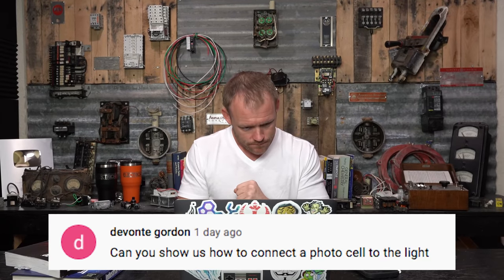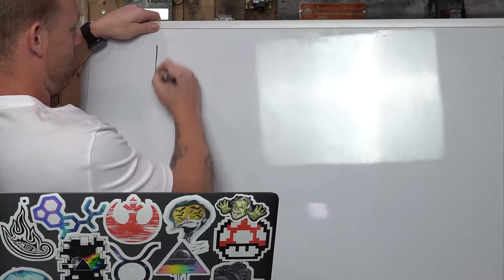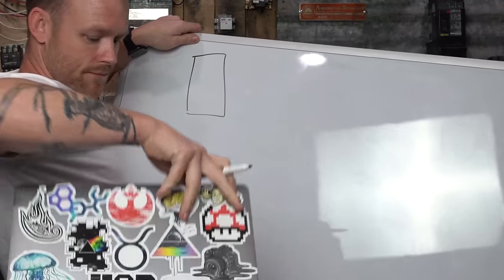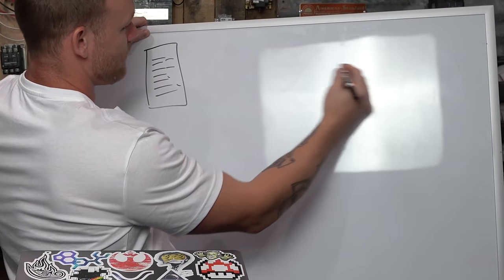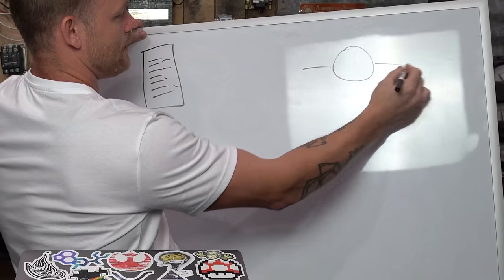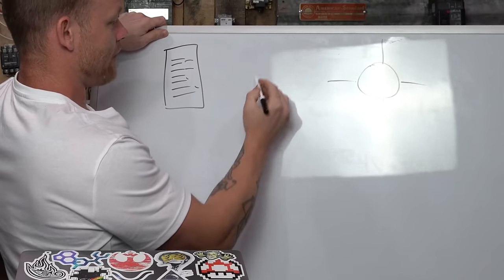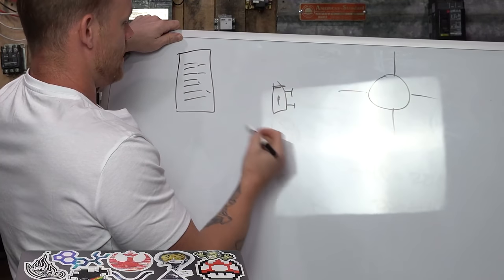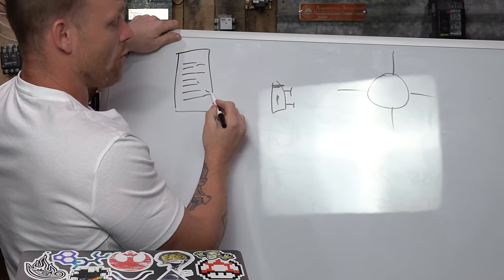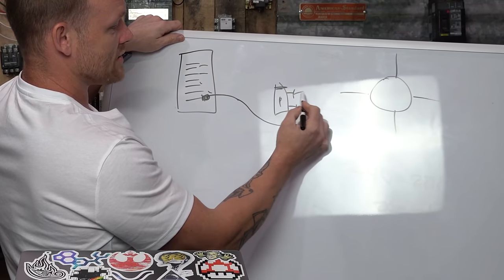Devante Gordon asks: can you show us how to connect a photo cell to a light? Say we've got an electrical panel and a light we want to turn on. Normally you'd have a hot home run leaving a breaker, going to the light, then a neutral coming back to the neutral bus — completing the circuit. But if we want automatic control instead of manually flipping a switch, we put a photo cell in.